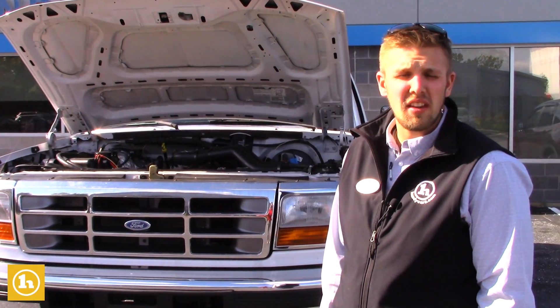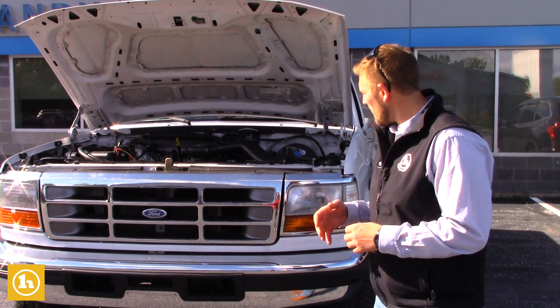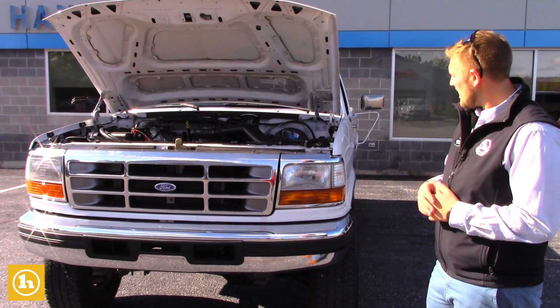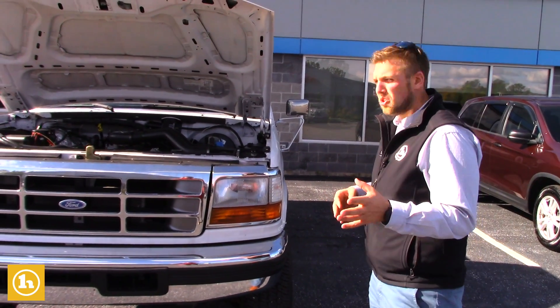Good afternoon Mike, this is Brennan here at Handy Chevrolet. I first want to thank you for inquiring with us. As I had told you a little while ago on the phone, I was going to send you a quick video here on the 1997 truck, the F250. So we're just going to get a quick look here, and I'm also going to text you some pictures too so you get a little closer look as well.